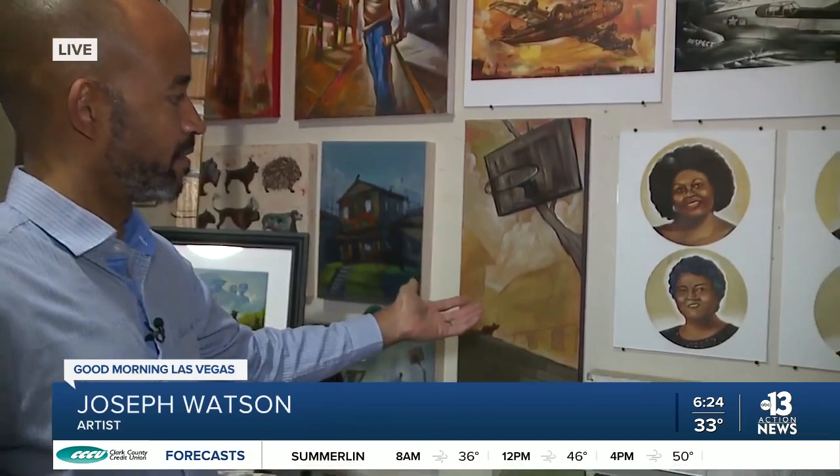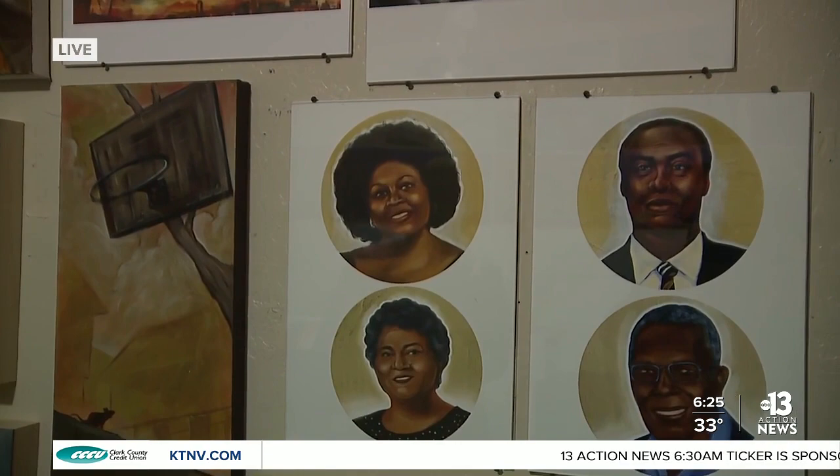These portraits — there are actually 36 portraits that I did based on the honorees of the project. It was very challenging to create this many portraits in that short amount of time. I came up with a very cool process to create the 36 original paintings.